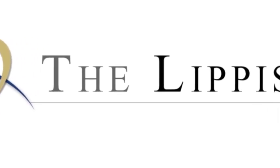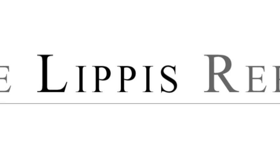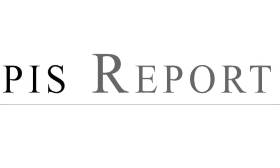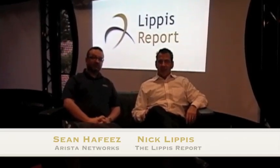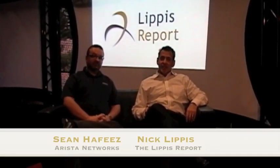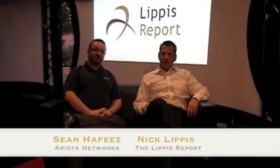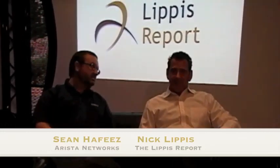Welcome to the Lippus Report. I'm Nick Lippus here at the Ixia Isom City Lab. Today we're testing the Arista 7504 product, and with me is Sean Fees. Sean, what's your title over at Arista? I'm a consulting systems engineer. I've been with Arista for about three years.